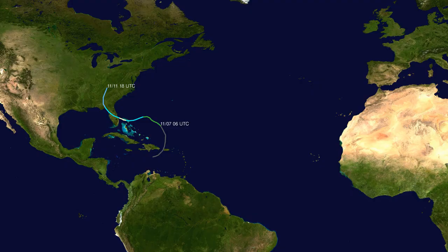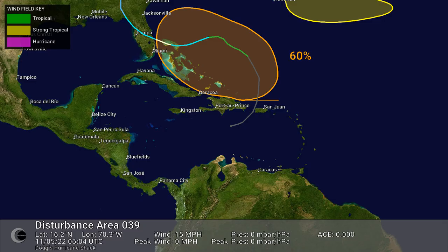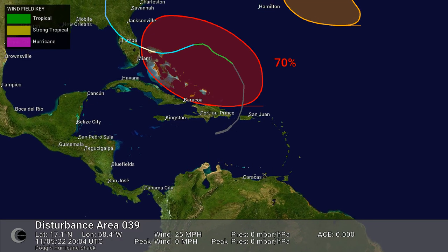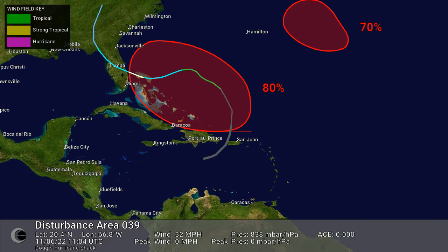Track map of Hurricane Nicole. This animation shows the wind field, watches and warnings, ensemble models, and official forecast cone for Hurricane Nicole.